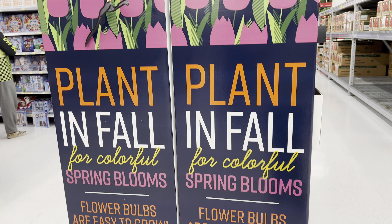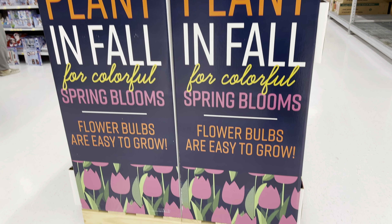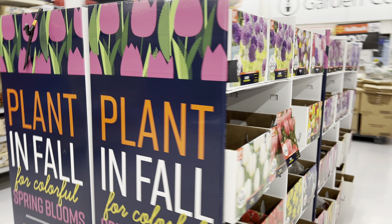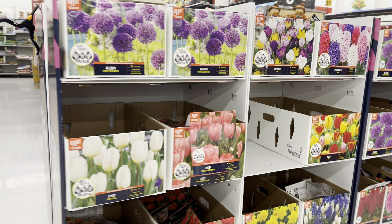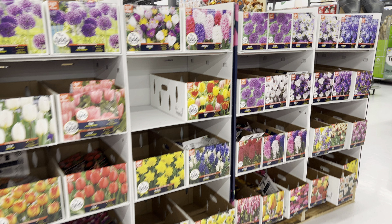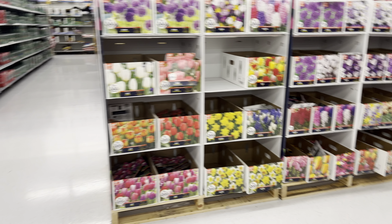Check them out. Also check out other local stores and see what they have for fall bulbs. I'll see if I can put the link to some of these items in the description below where you can get them online. You can see they have a good selection and a good variety of bulbs that you can buy and plant now.